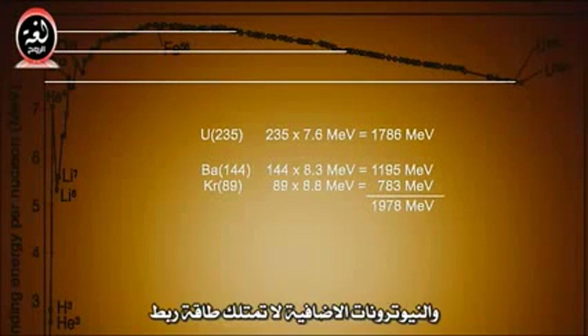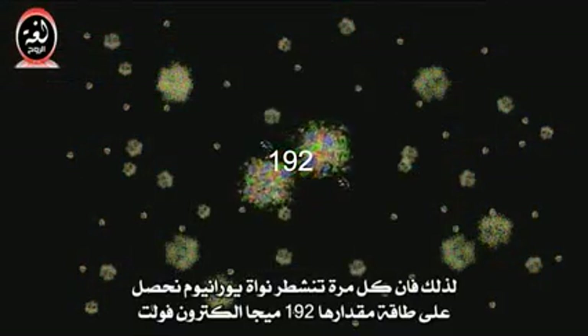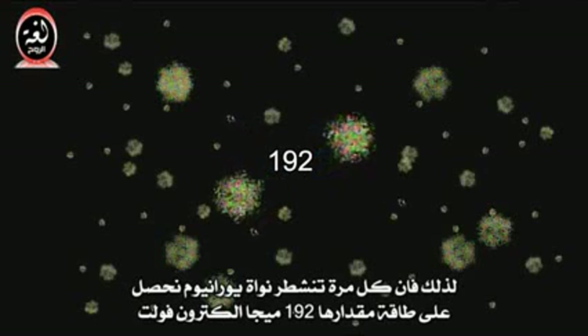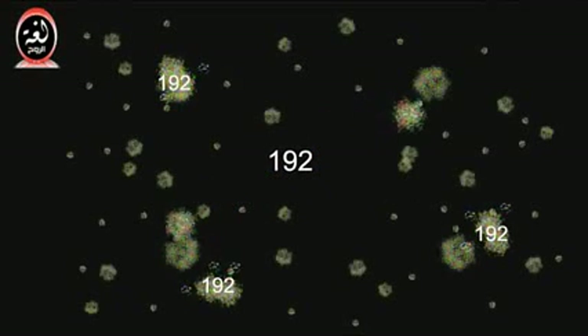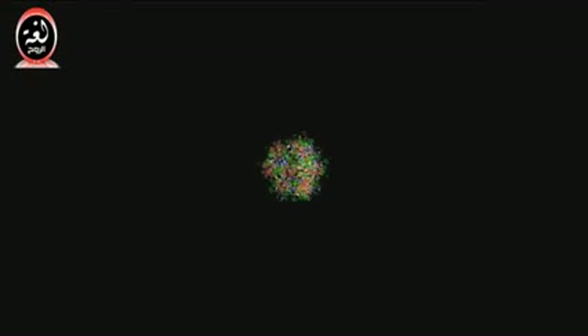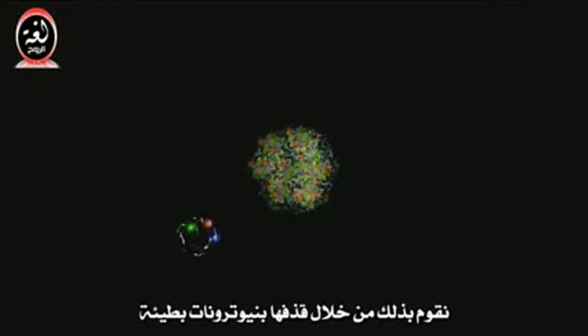Barium-144 has 8.3 MeV per nucleon and krypton-89 has 8.8 MeV per nucleon, while the extra neutrons have no binding energy. So every time a nucleus of uranium fissions, we get about 192 MeV of energy. But U-235, left to its own devices, might take billions of years to decay, so we will want to help it along by shooting a slow neutron into it.